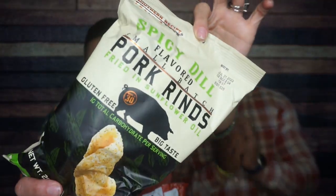Number two: Spicy Dill Pork Rinds by Southern Recipe Small Batch. I figured my husband might enjoy this. I love the savory, but we need to get through the savory to move on to the sweets. Surprisingly, there are not a lot of savory things in here at all — there's not even a meat stick. They usually always include a meat stick whether I want them to or not. A meat-stickless Keto Crate!